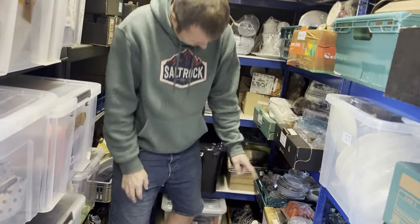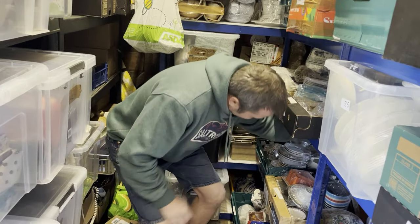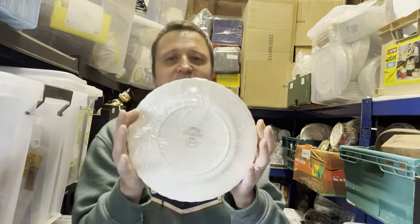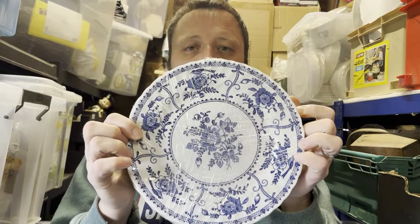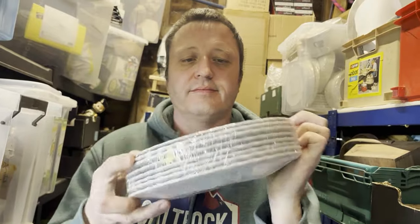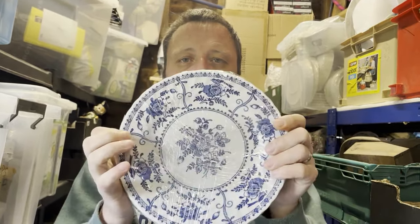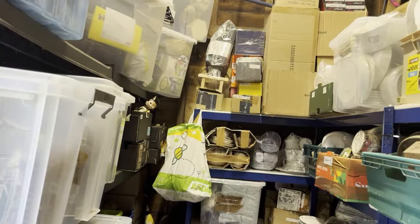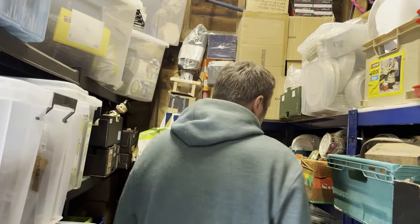Crate 14 — eight vintage Johnson Brothers Indies Blue dinner plates. Make sure you emphasise the numbers on this one: they collectively cost 49p and sold for £79.99. They're going to Australia. We do have coupons on, but the buyer didn't use it.